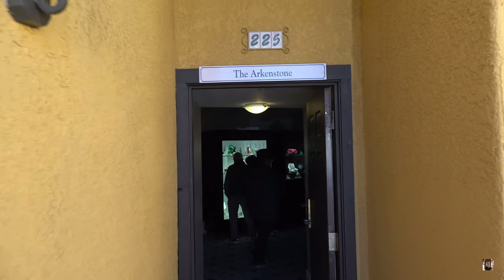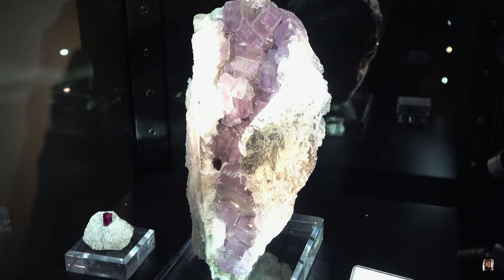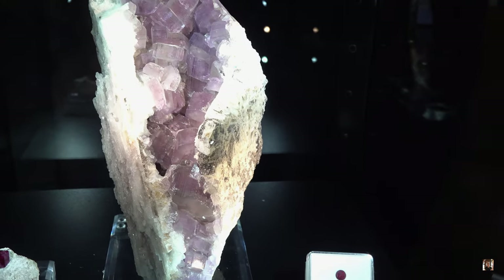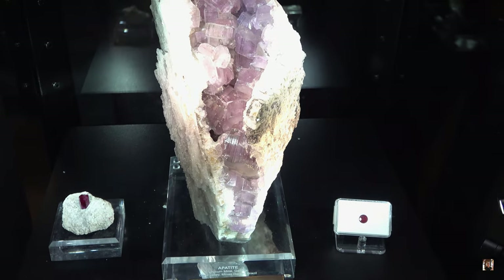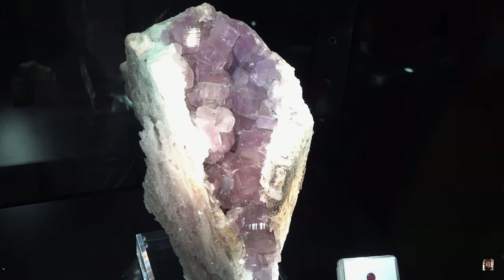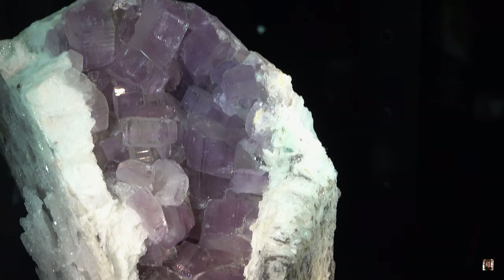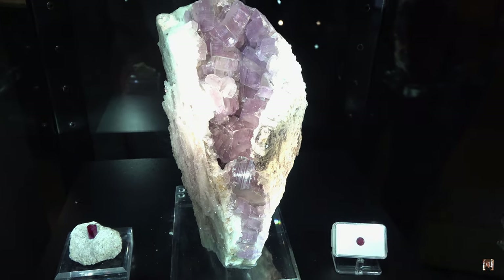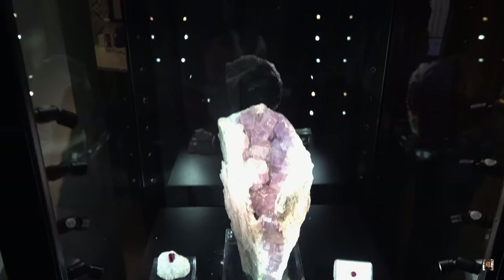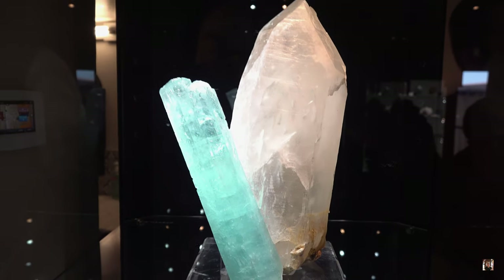Alright guys, the first stop is the Arkenstone. This is going to be cool. This looks like Pink Apatite — wow — this is Pink Apatite from Brazil, from Minas Gerais. Beautiful. And then up here we have what looks like an aquamarine on quartz, most likely from Brazil as well. Gorgeous.